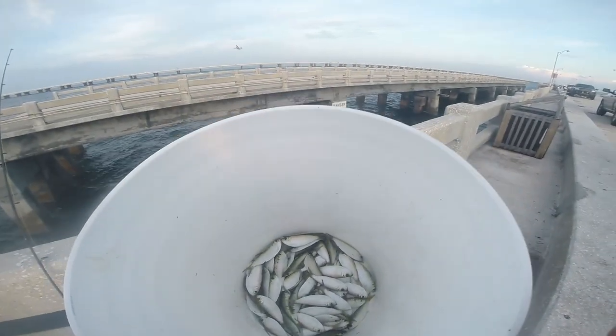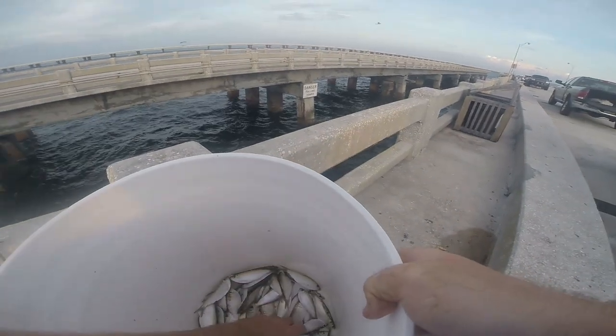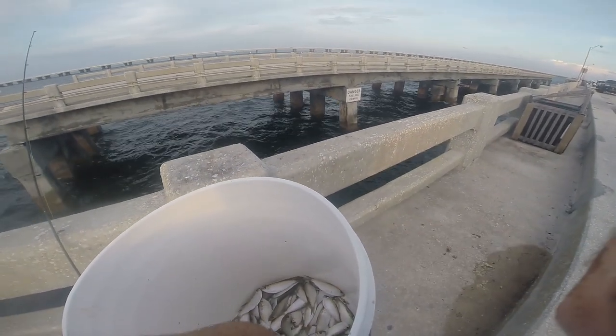Now I'm going to try chumming like we do — not offshore, but in the bay. Let's see if this works the same at the Skyway.